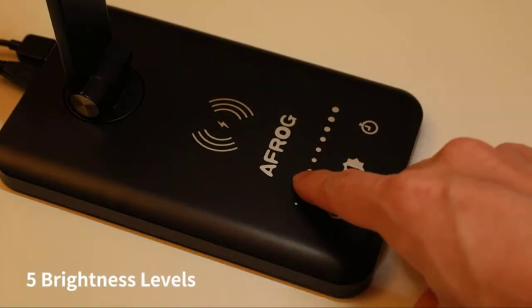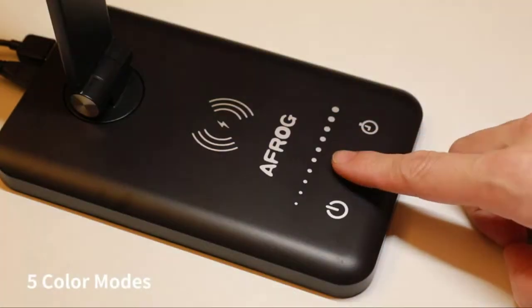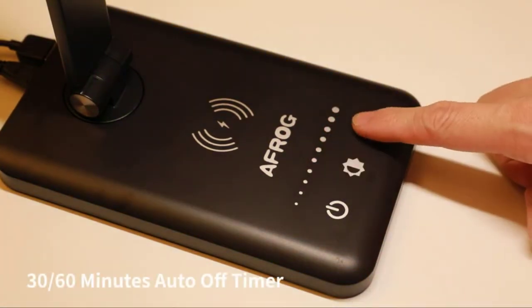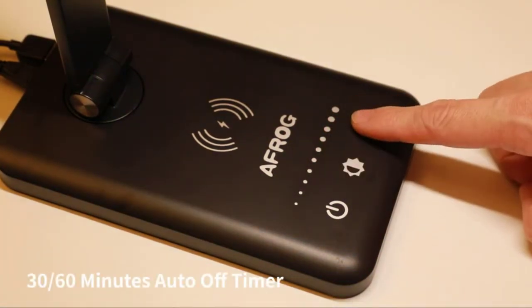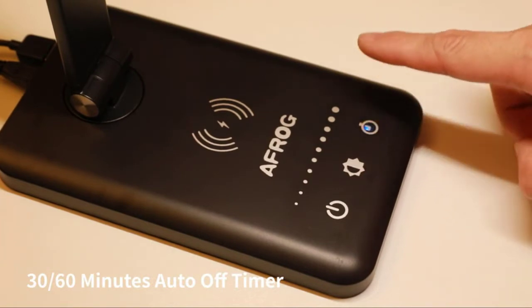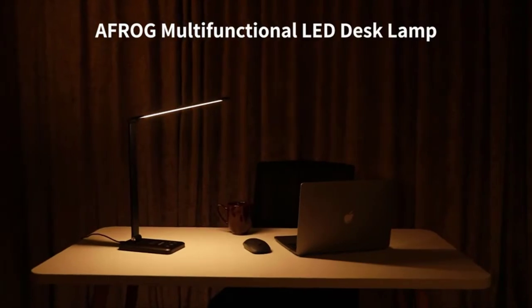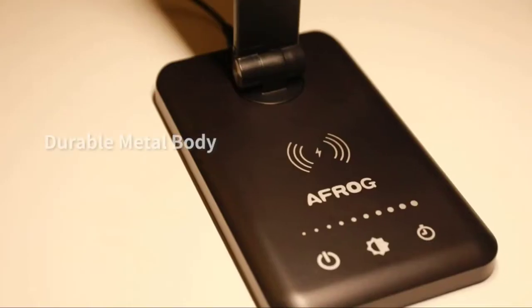A 30–60 minute auto-off timer means you're free to sleep with no need to worry about turning off. Designed for the modern office, this desk lamp offers all of your lighting needs in one product, featuring 5 lighting modes and 7 brightness levels. This rechargeable desk lamp offers a simple and convenient solution for you to operate it.